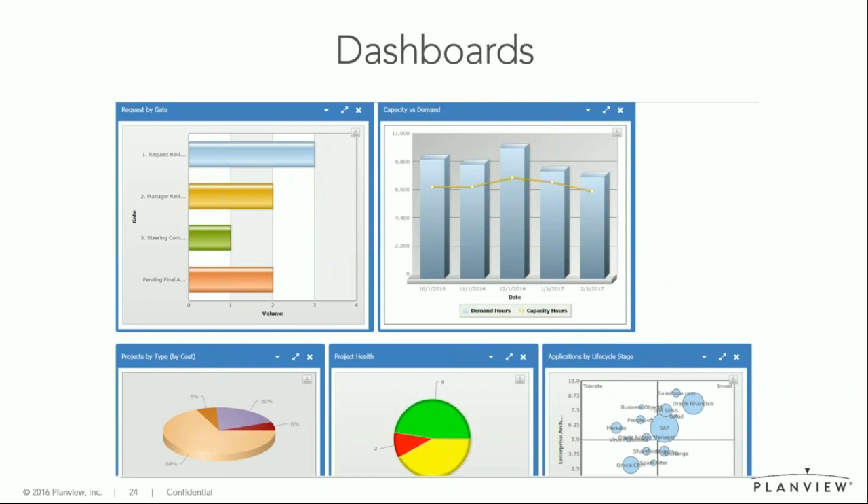With Innotas, you have the possibility to set up dashboards that give you the data you need at your fingertips. You can see how many project requests you have and at what gate they are, an overview of capacity versus demand across your entire organization over time, projects by type and cost, overall project health, and applications by lifecycle stage. You can set up as many dashboards as you like, and they are available to share with anyone with just a quick link.